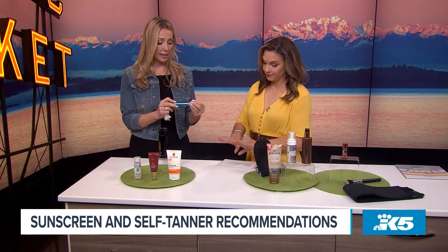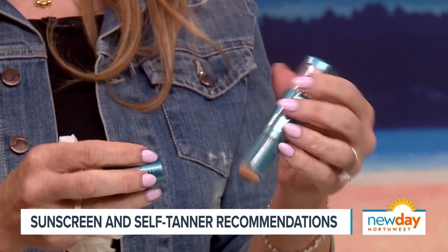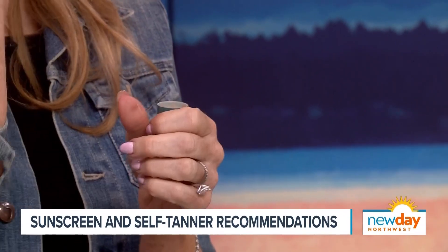When it comes to your hands, this is a telltale sign of age. I like to keep this Color Science in the car because you can easily take it out and put it on your hands while you're driving to help protect your skin from sun damage. It's a powder — good for everything. This is really important, especially if you're stuck in traffic, because you can get more sun on one side of your face or the other.